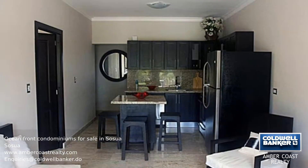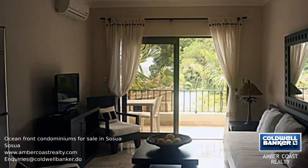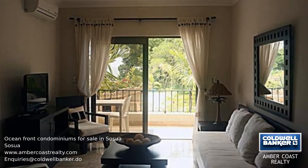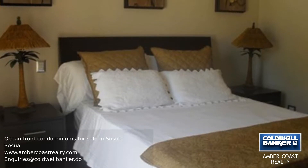Each condominium in this development will be finished with Carolina stone floors, nine-foot-high ceilings, upgraded kitchens, solid wood doors, and much more. A complete professionally designed furniture package is available.